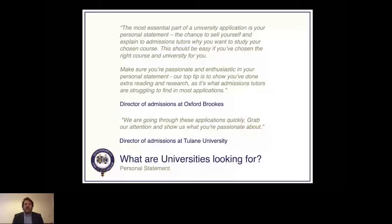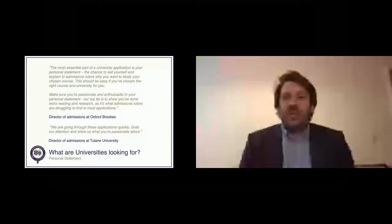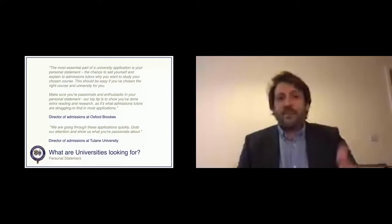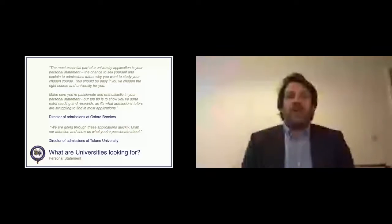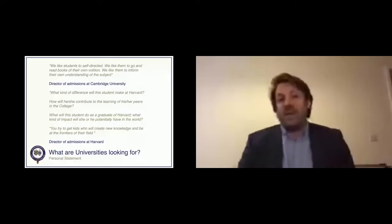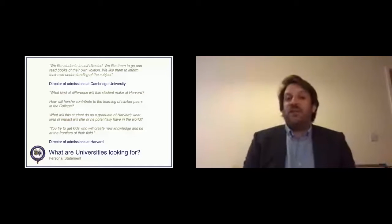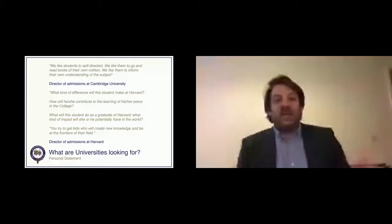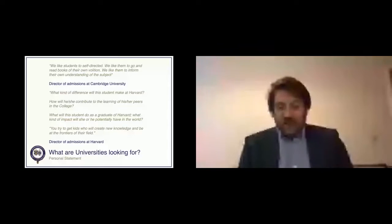From Tulane University: 'We're going through these applications quickly — grab our attention and show us what you're passionate about.' Oxford Brookes says: 'Make sure you're passionate and enthusiastic in your personal statement, and show you've done extra reading and research — it's what admissions officers don't often see.' Cambridge's director of admissions said they like students who go beyond their reading and show a real personal understanding of the subject, not just what the book says. Harvard's director of admissions asks: 'What difference would they make to Harvard? What impact will they have on the world?' — they're looking for people who are leaders and volunteers in their field.